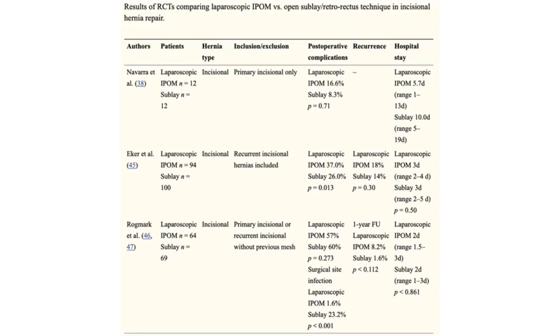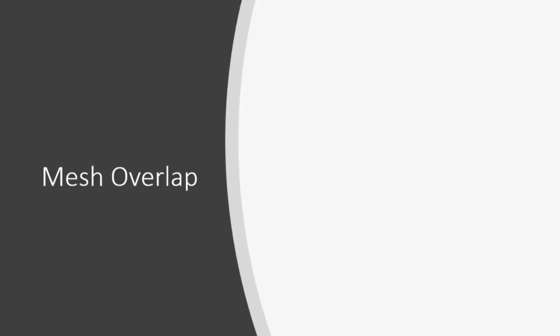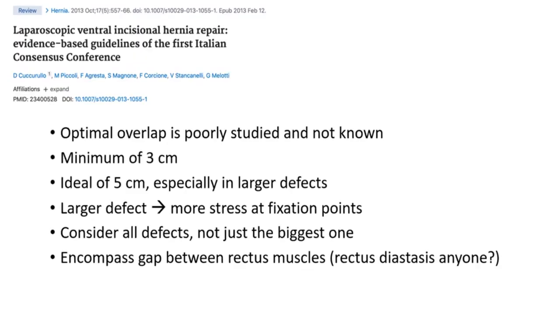Randomized control trials comparing sublay or retrorectus versus onlay mesh repair, as well as IPOM or intraperitoneal onlay mesh, overall show that sublay may be somewhat a better repair, but unfortunately there are not phenomenal studies in the literature because these are so hard to perform. The retromuscular sublay repair places the mesh above the posterior rectus fascia and right below the muscle, which is well vascularized. Regarding overlap: a study presented at the first Italian consensus conference for laparoscopic ventral incisional hernia repairs recommended a minimum overlap of approximately three centimeters, while the ideal overlap should be about five centimeters, especially for larger defects.